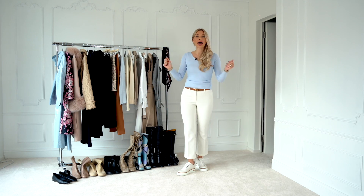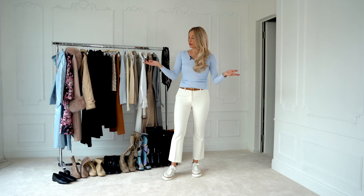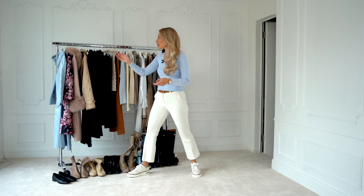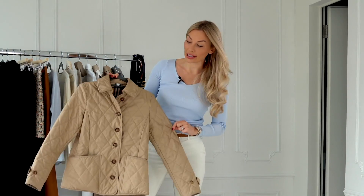So voila, that's a typical Anna Bay everyday outfit. You might also be wondering, okay, but where's the jacket Anna? And I'm going to show you which has been the most used jacket for me so far this year.